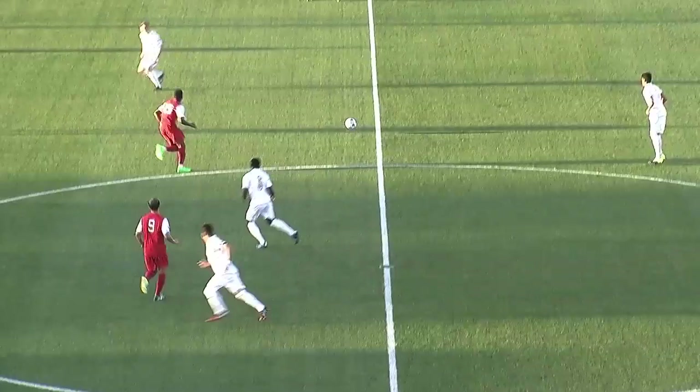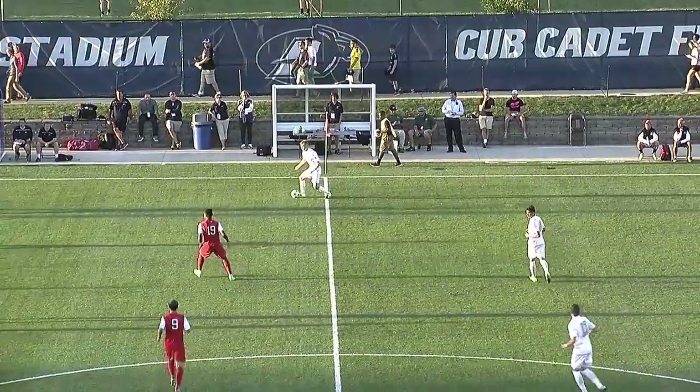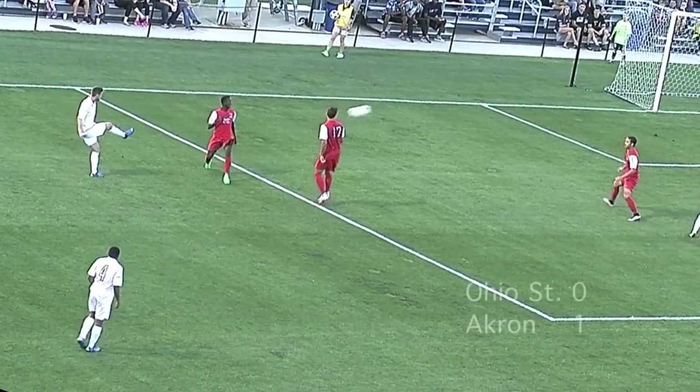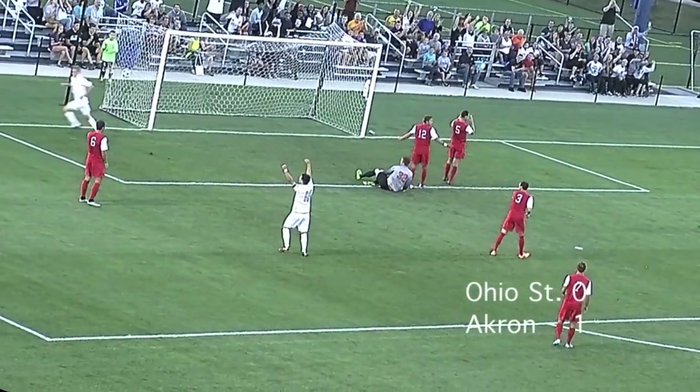On Wednesday, September 16th, the number 11 team in the nation, Akron Zips, hosted the Ohio State University Buckeyes. The Zips' senior, Sean Seppe, opened this game up early in the 8th minute of the match, chesting the ball past the Buckeyes goalkeeper to put the Zips up 1-0.